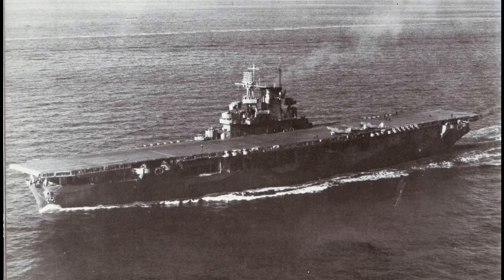USS Wasp, the 7th American aircraft carrier, a ship designed and built to use up leftover tonnage, is the topic of today's video. Her genesis is one of compromise, fully known and accepted, in the hunt for the most planes possible on as small a ship as possible.